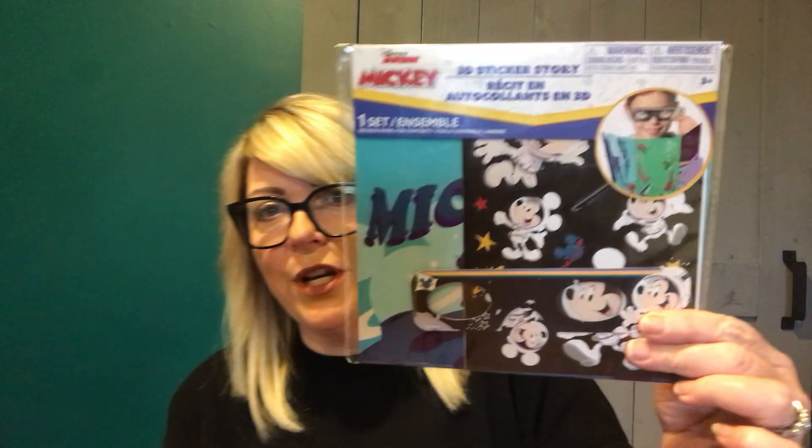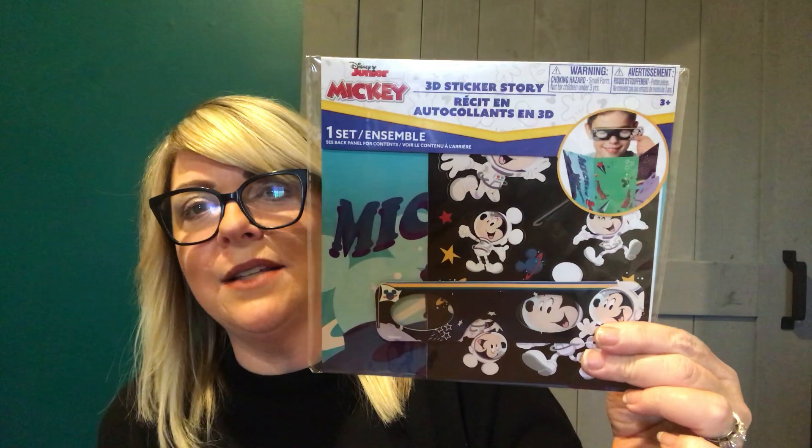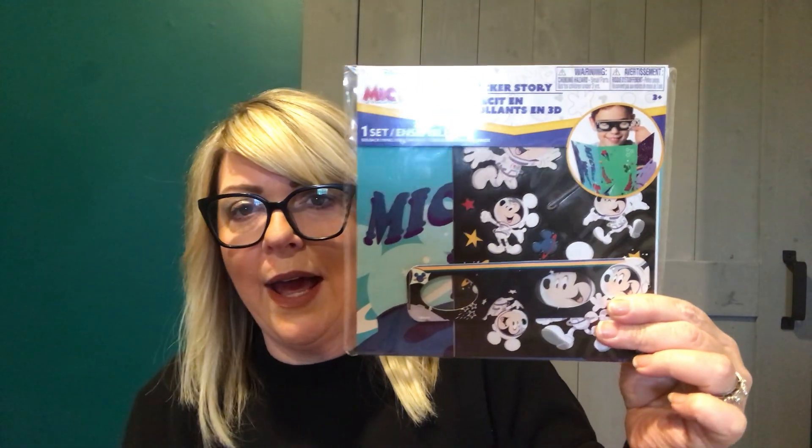I picked up this Disney 3D Sticker Story — you kind of just put your stickers in their places, put on your 3D glasses, and they all look 3D to you. I grabbed this — I thought that was kind of cool. I know Wyatt will really like that. I didn't grab one for Jesse because he could care less.